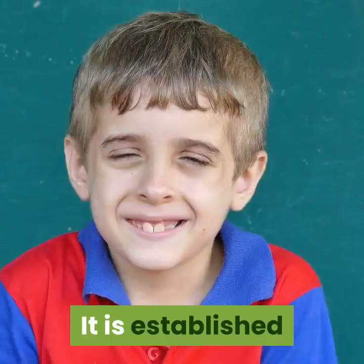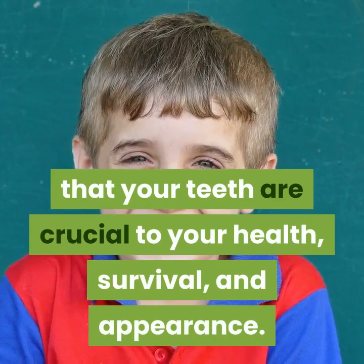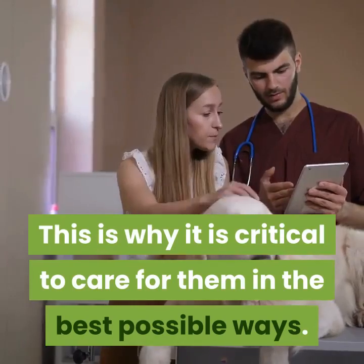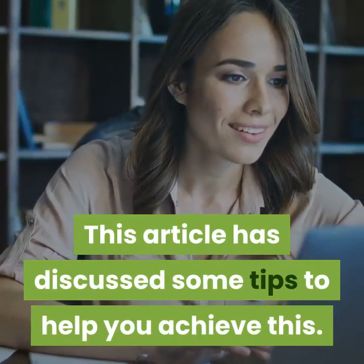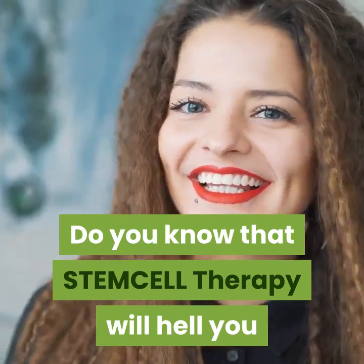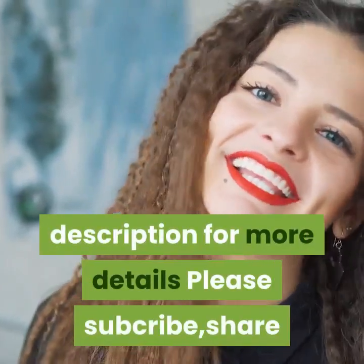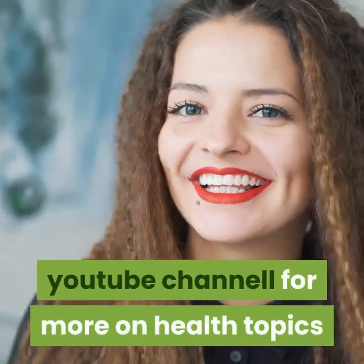It is established that your teeth are crucial to your health, survival, and appearance. This is why it is critical to care for them in the best possible ways, and this article has discussed some tips to help you achieve this. Do you know that stem cell therapy can help adults grow back their teeth? Check the description for more details. Please subscribe, share, and click on the bell button of our YouTube channel for more health topics.